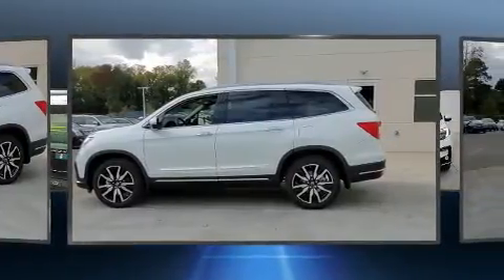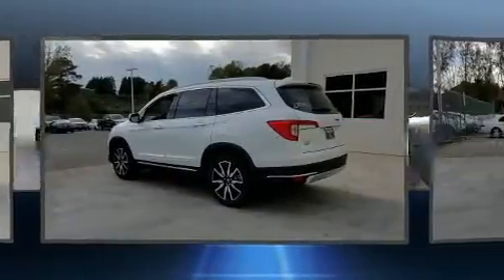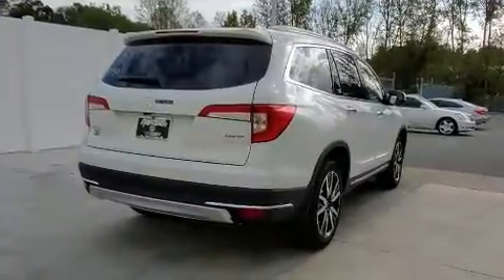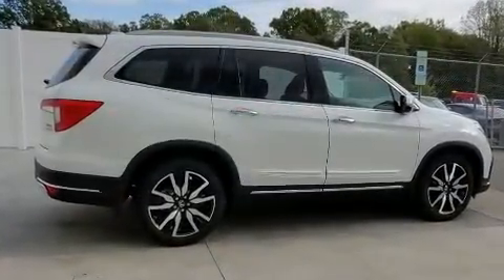Backseat passengers will appreciate the rear audio controls, allowing them to make easy adjustments to the stereo system. Audio features include an AM-FM radio and 10 speakers, providing excellent sound throughout the cabin. Rear LCD monitors provide entertainment that your passengers will appreciate, no matter how far the drive.